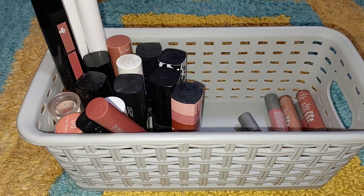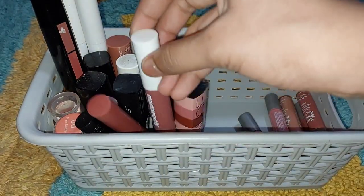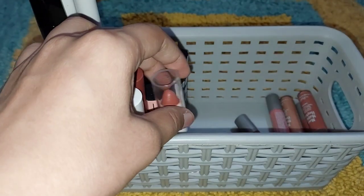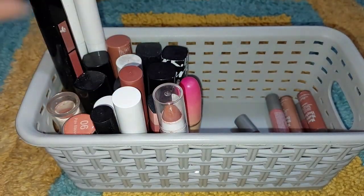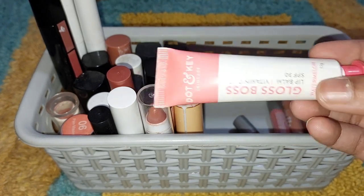एक और liquid lipstick है — ये Mamaearth की है, इसका shade name है 01, ये भी काफी अच्छी lipstick है। ये मैंने Jodio से recently purchase किया, ये भी nude है और 99 रुपीज की है। ये शायद कहीं और से purchase किया था, ये भी nude shade में है, 50 या 99 रुपीज की है। ये मेरा lip balm है जो Maybelline का है। ये Jodio का lip balm है। और ये Dot and Key का lip balm है जिसमें SPF भी है, बट मुझे ये बिल्कुल पसंद नहीं आया।